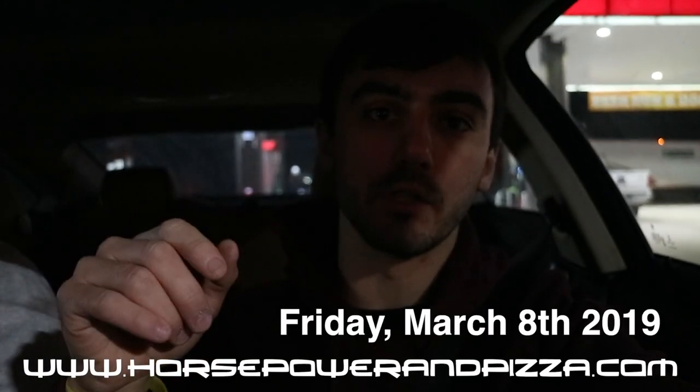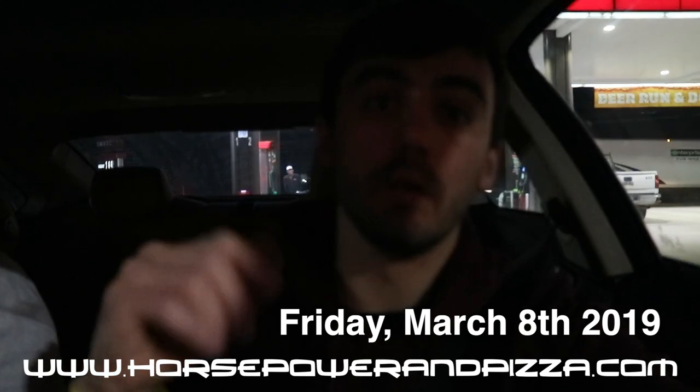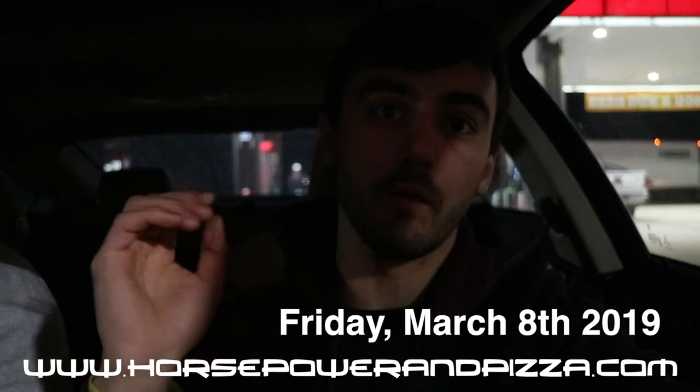Got the new pizza hoodie on here — these sold out before I could even promote them on a video. We're actually doing a second run in different colors. Pre-order is live on the website now until Friday, March 8th. If you want one you need to order it now. If I don't get enough orders everybody's getting their money back and we're moving on to a different design — this one won't come back.